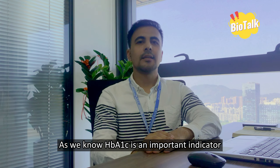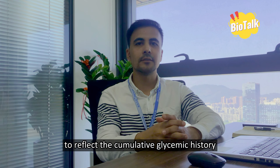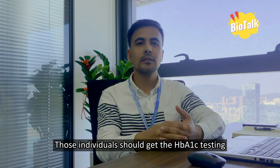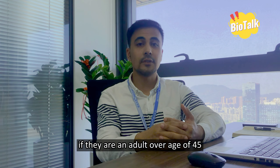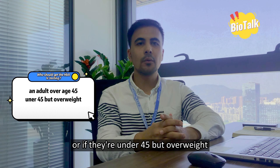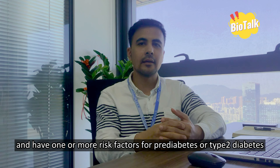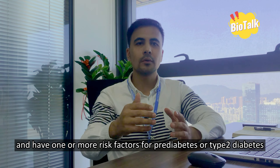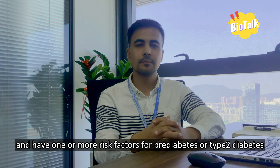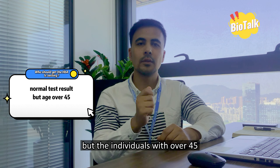So, who should get the HbA1c test? HbA1c is an important indicator of long-term glycemic control with the ability to reflect the cumulative glycemic history. Individuals should get HbA1c testing if they are an adult over the age of 45, or if they are under 45 but overweight and have one or more risk factors for prediabetes or type 2 diabetes.